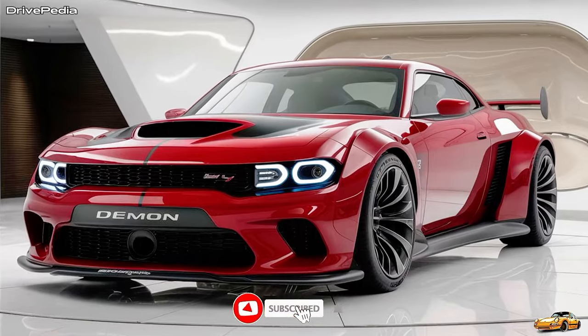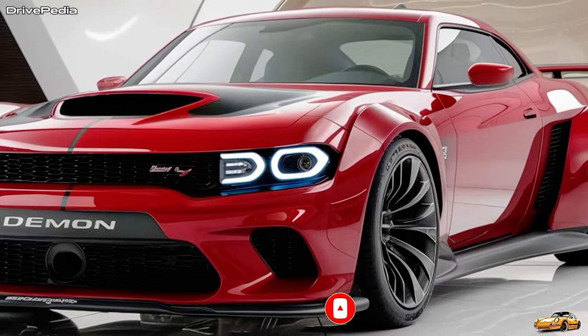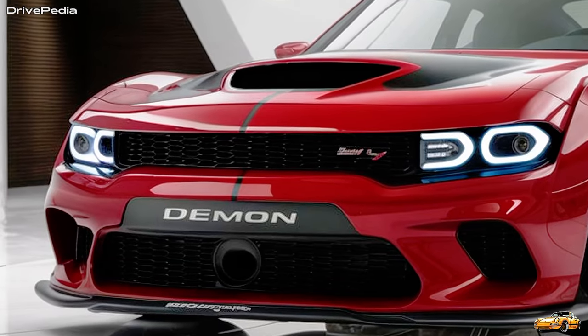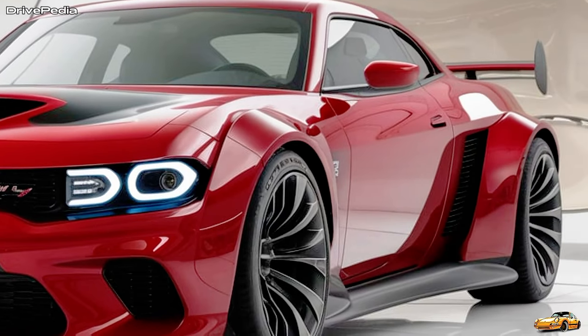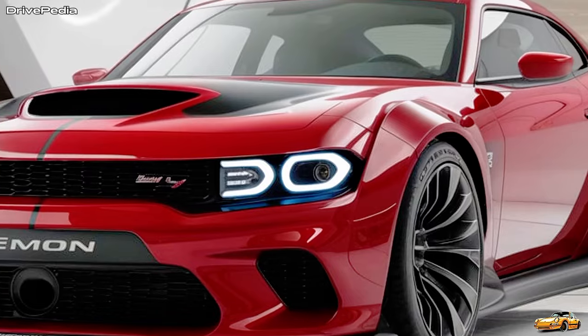The 2025 Demon also introduces a new digital interface that allows you to track performance data in real-time. You can monitor your 0 to 60 times, quarter-mile runs, and G-Force levels all at the touch of a button. There's also a drag mode that adjusts the suspension, traction control, and throttle response, optimizing the Demon for track days and helping you achieve your best performance.